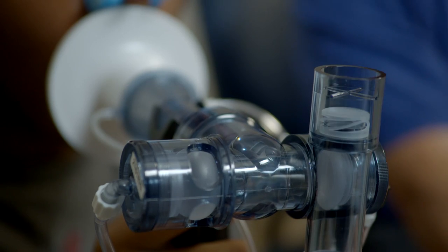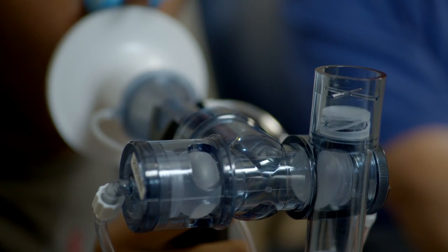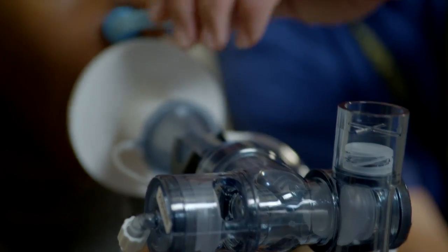A pulmonary function test for a patient is non-invasive — meaning nothing is poking you. It's strictly a way for a technologist to get you to perform a respiratory maneuver, or a breathing maneuver, that yields diagnostic data.